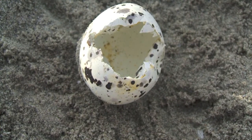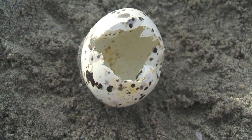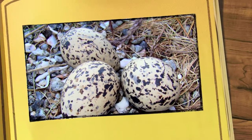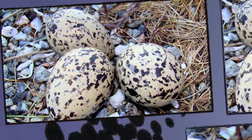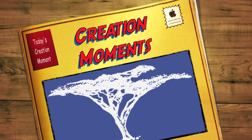Creation Moments exists to glorify God by presenting scientific evidence for the literal truth of the Bible. For more information, visit our website at creationmoments.com or call us toll-free at 1-800-42-BIBLE, and join us again for another Creation Moment, proclaiming evidence of God's truth.